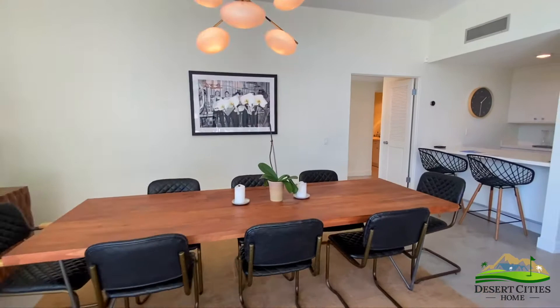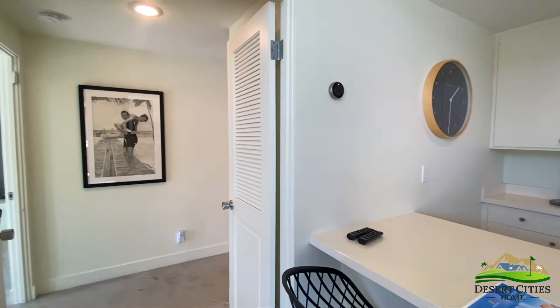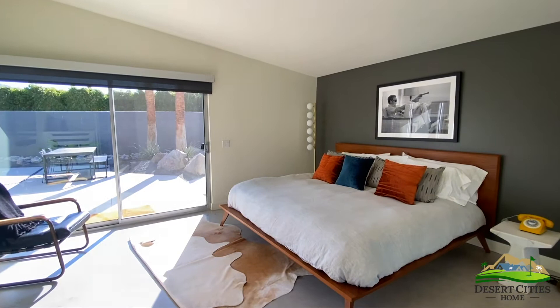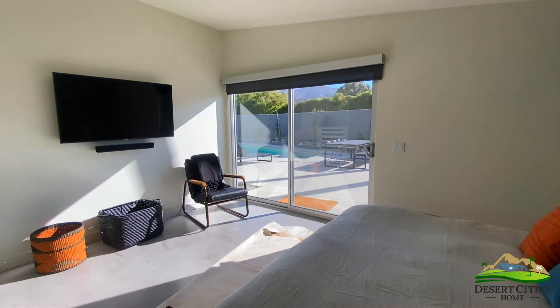Moving back into the home, the traditional breakfast bar sits behind the dining room, connected to the kitchen. Proceeding through the double doors, you enter into the master suite. With the master bedroom to your left, the darkly painted wall in warm tones brings a masculine air. Views of the mountains outside the sliding glass doors make it so this room shares in the stunning indoor-outdoor desert living.